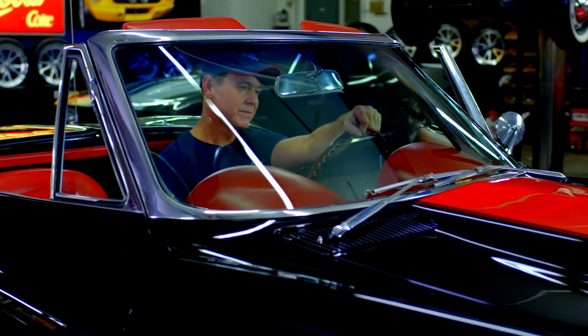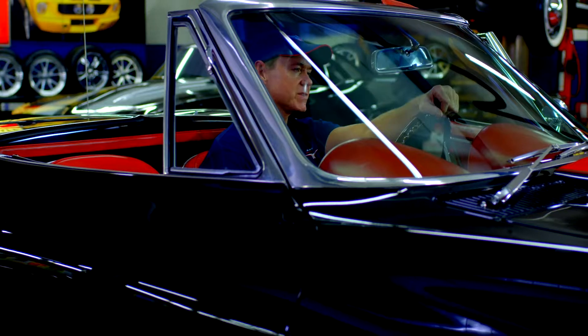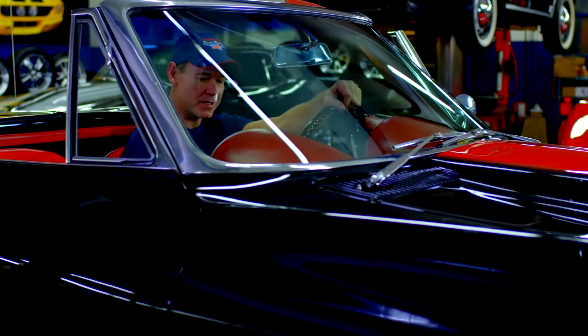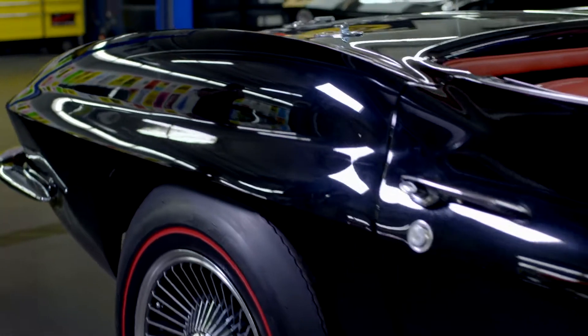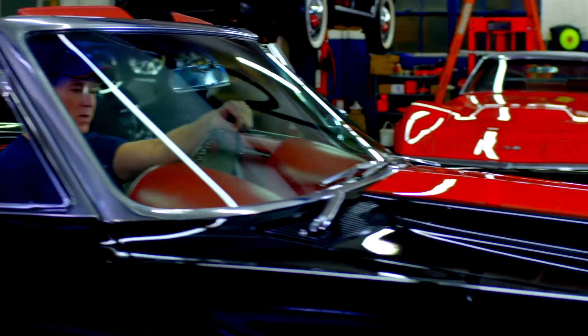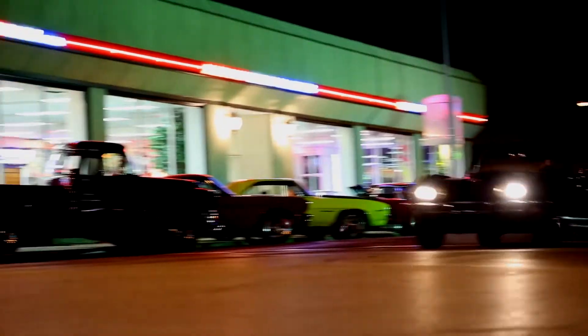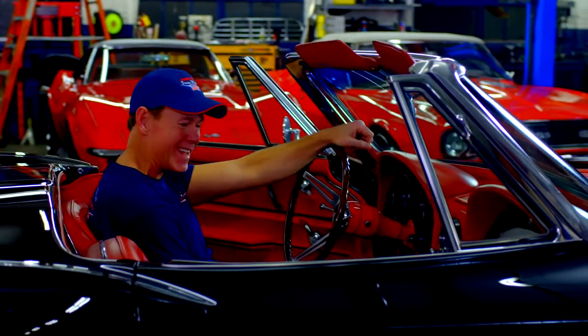I remember when I was a kid, hanging down at the loop, snuck out of the house, way past my bedtime, and I saw a jet black 1967 Street Beast. Red Stinger hood, red guts. That car peeled out around all four corners of that one. All I could say is, damn.